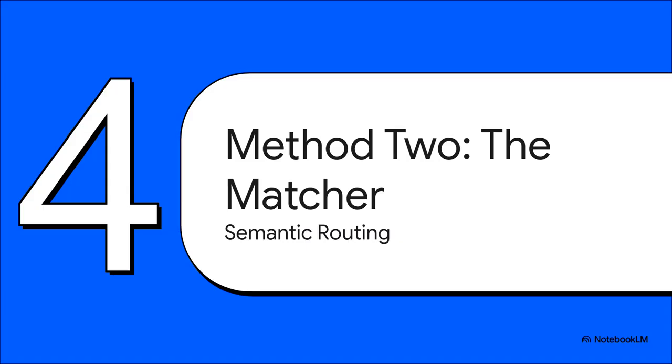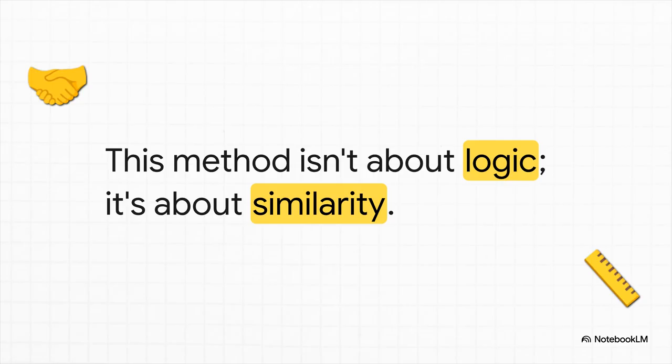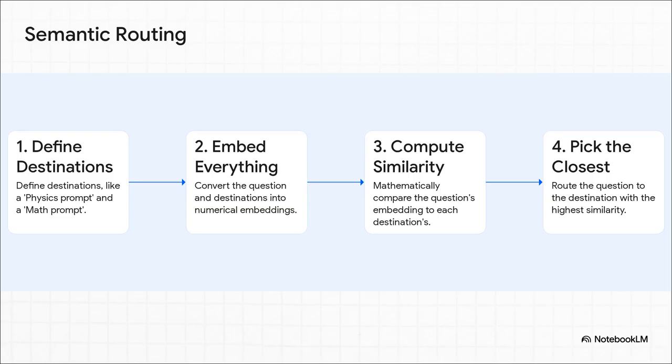On to our second method. We'll call this one the matcher, or more technically, semantic routing. If the first method was all about logic and reasoning, this one is about something else entirely. The matcher doesn't ask the LLM to think in that same logical way. Instead, it relies on pure mathematics — it's all about finding the closest match based on the meaning, the semantic content of the question. You start with your destinations, maybe a physics prompt and a math prompt. Then everything — your question and those destinations — is turned into a kind of numerical fingerprint called an embedding. After that, the system just does the math. Your question 'what is a black hole' is simply mathematically closer to the physics prompt, so that's where it goes. It's less about logic and all about proximity.